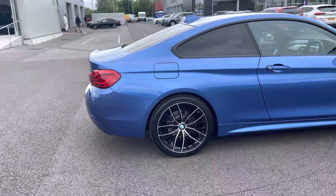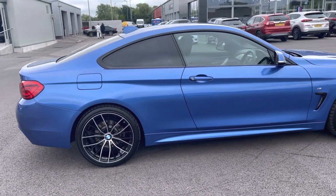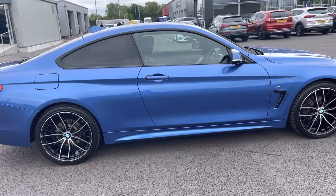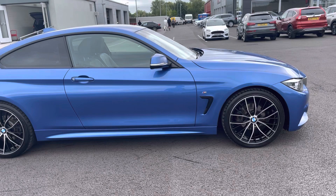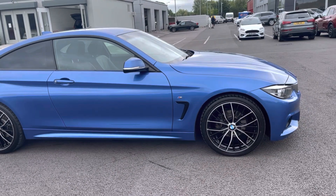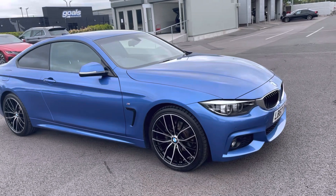Hello, I'm Adam from Motor Match Chester and today I'll be taking you around a previous vehicle. New in stock, we have this amazing BMW 4 Series 2.0L 420i M Sport Auto. This 2018 registered vehicle comes in superb condition throughout, boasting just 49,509 miles on the clock from three previous owners.